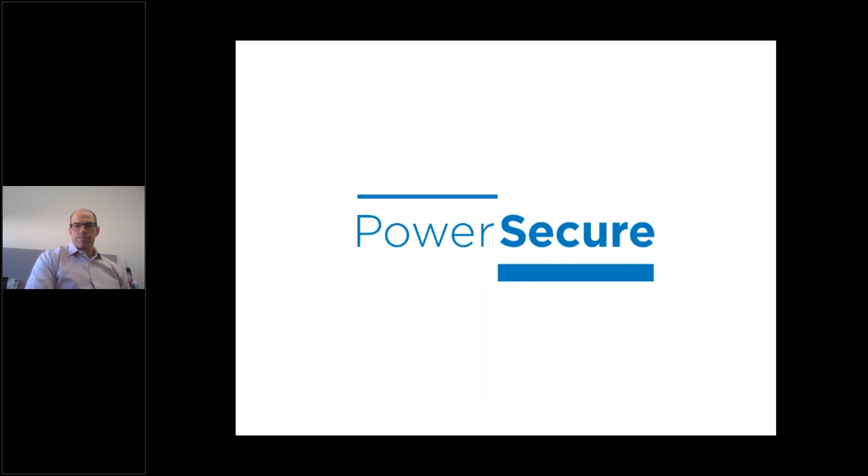Thank you, Nicole. I'm very glad to be here today and I appreciate everybody spending some time with us this afternoon. Nicole asked me to speak about resilient solutions. I'm from PowerSecure — hopefully some or all of you have heard of PowerSecure. PowerSecure is headquartered in Durham, North Carolina, and we do distributed infrastructure and distributed energy resource projects across the United States to provide customers resiliency and the ability to participate in the energy markets that Kellen is going to be speaking about a little bit later in this presentation.